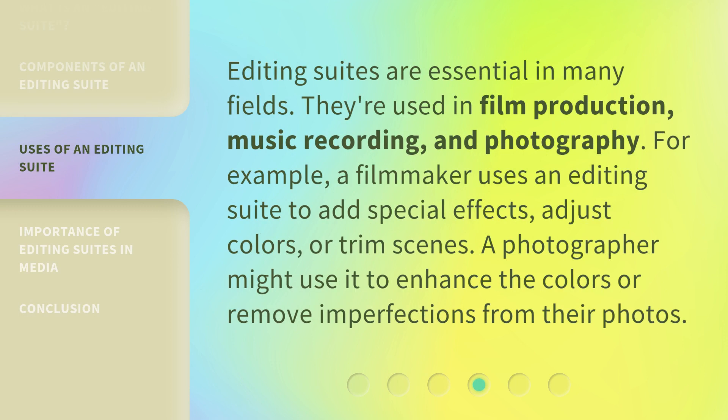Editing suites are essential in many fields. They're used in film production, music recording, and photography. For example, a filmmaker uses an editing suite to add special effects, adjust colors, or trim scenes. A photographer might use it to enhance the colors or remove imperfections from their photos.